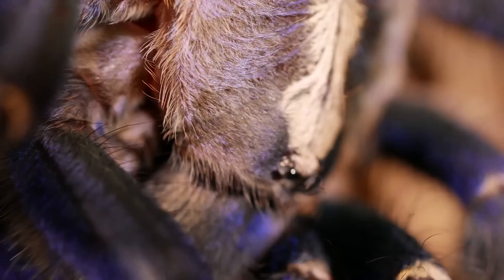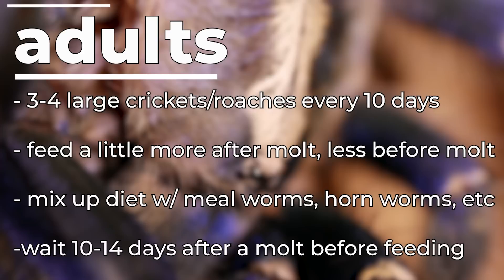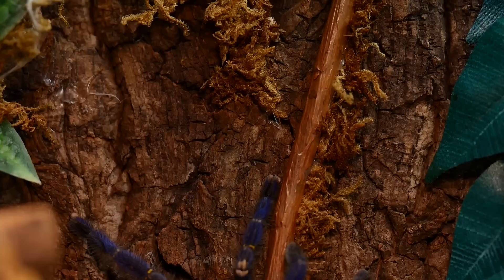For adults over four inches, I feed three or four large crickets every 10 to 14 days. The closer to full grown, the more crickets I throw in, but usually not more than five or six large crickets at a time. After a molt when the abdomen is smaller, I feed more often — every 7 to 10 days. As the abdomen gets larger I cut back to every other week or two.